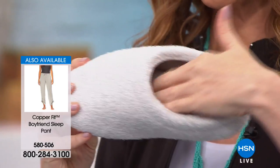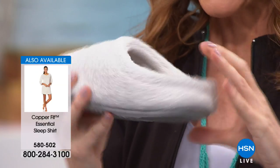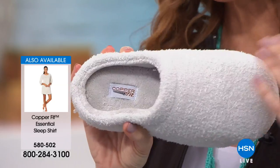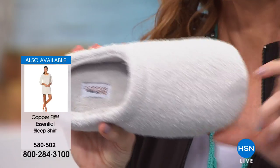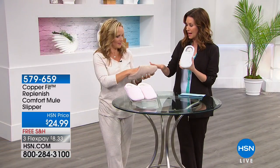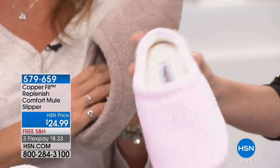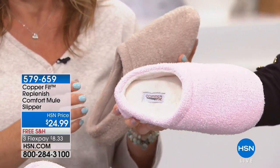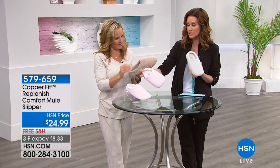They're soft all the way through the footbed and all the way up, really cuddling your foot. You get that copper infusion which means your slippers will never stink. If they get a little dirty — and these are really pretty light colors — you just throw them in the machine and the dryer and they'll stay looking just this great. The gray, the latte, and the soft baby pink are the color options; the pink has a contrasting color on the inside that looks a little like shearling.